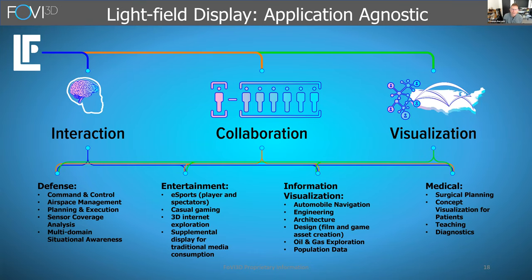What can you use a light field display for? The 2D display you're watching on right now was not made specifically for Zoom — it's application agnostic. Well, the 3D display is the same idea; it just requires 3D data. As long as we can improve the interaction with 3D data, the ability to collaborate over it and visualize and render it, it has a lot of potential in many different markets, whether entertainment, defense, medical, or others.